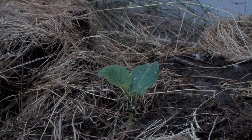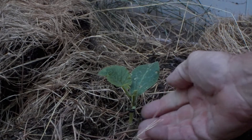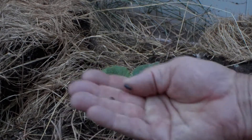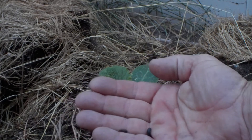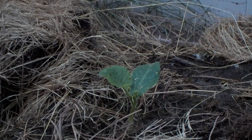These things are called pill bugs apparently — we used to call them roly polys — and they've nearly destroyed everything I was trying to plant in this garden.